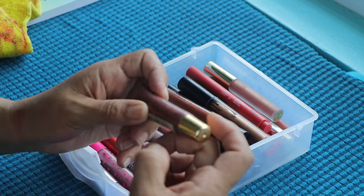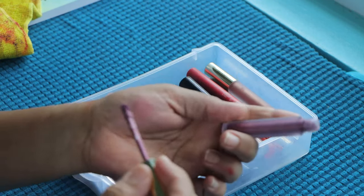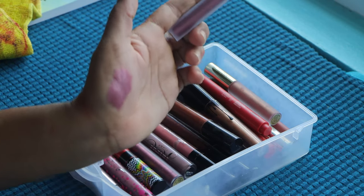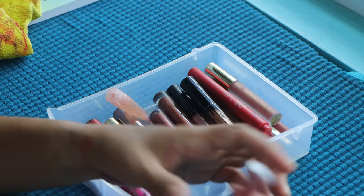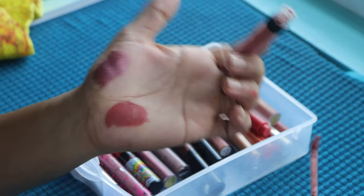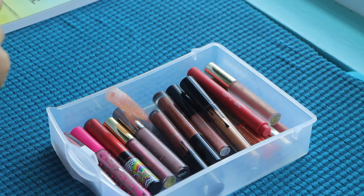We have another Iman lip gloss that I'm going to declutter. This is Gerard Cosmetics in the shade It's Complicated — it's a very very nice metallic. Then we have from BH Cosmetics — it's a Liquid Linen. Very nice but I'm going to declutter that because I don't see myself reaching for this, and I think I have colors in here that are close enough to this.